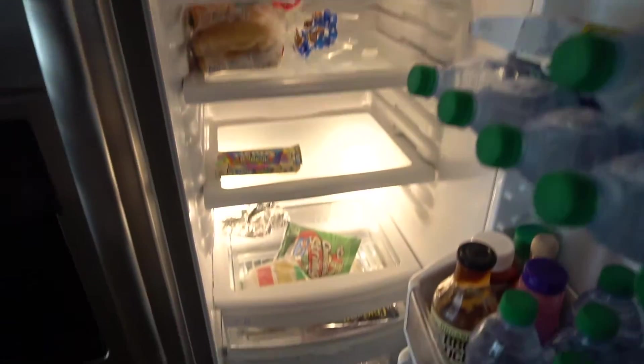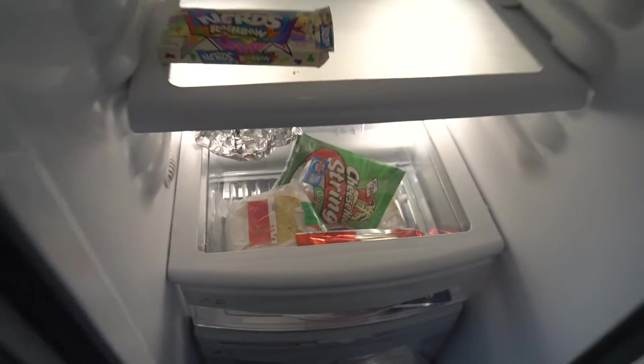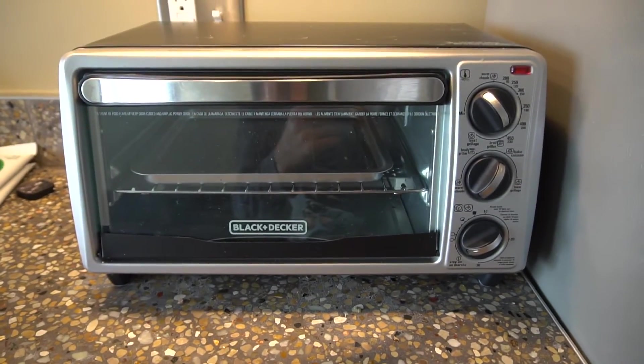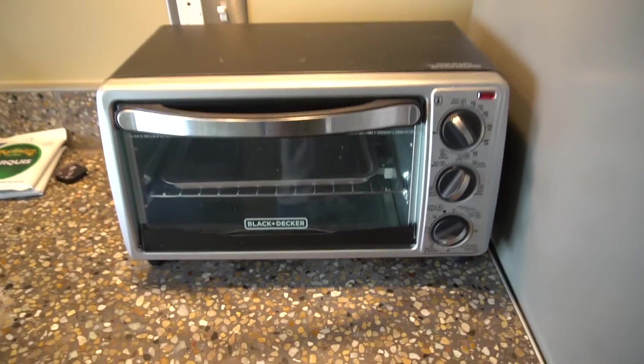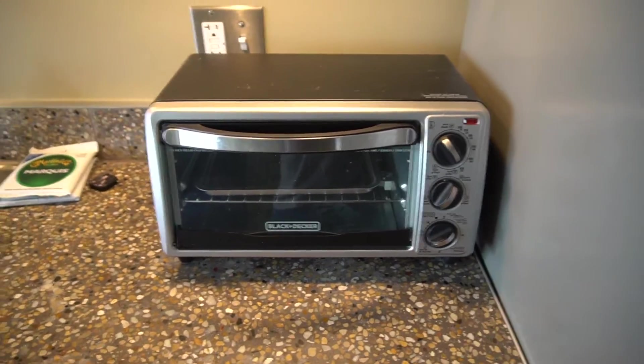My refrigerator is not any better. I have some cheese down there. So now we're entering the kitchen. And this is my toaster oven. I don't recommend buying it — it does not work at all. It smokes up every time I use it. I think it was like $30. Don't buy it.